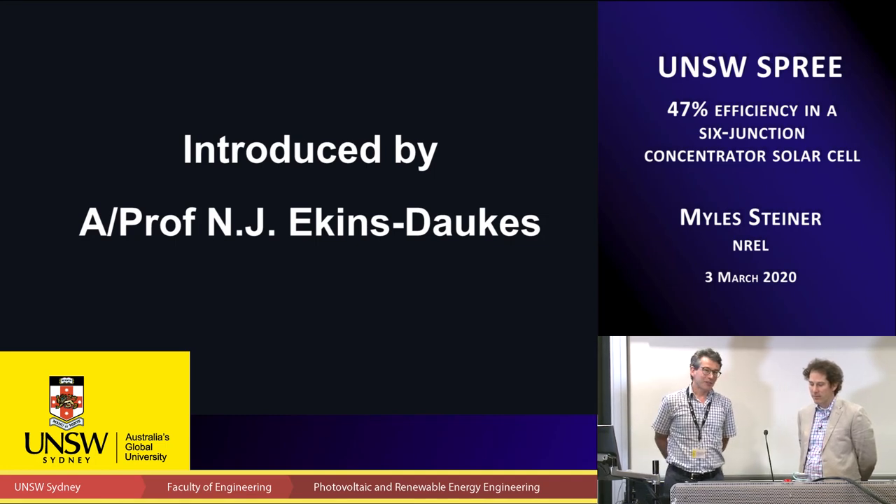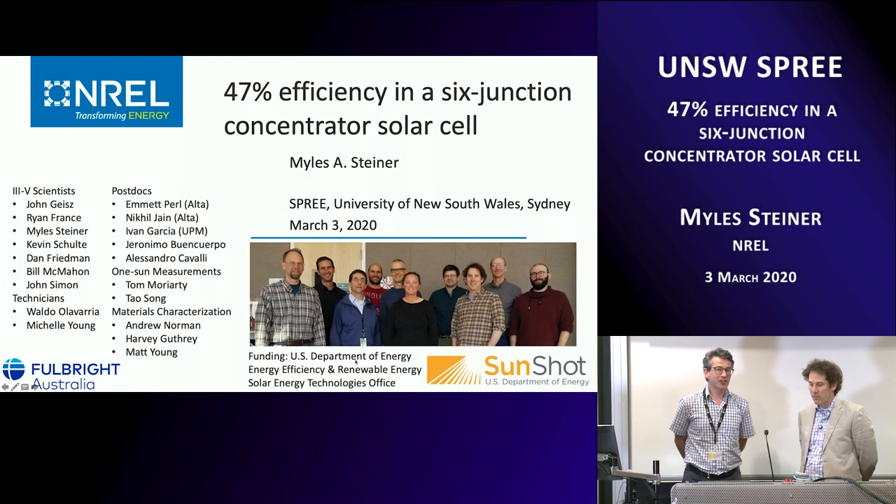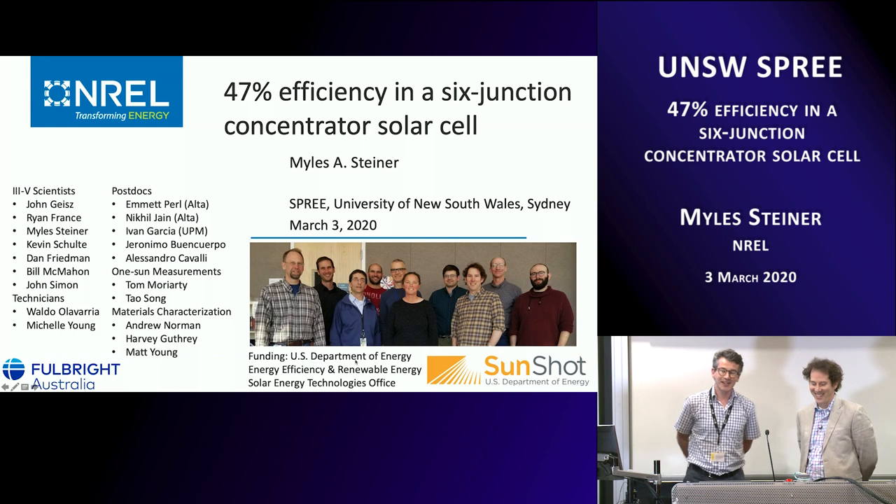Welcome everyone. It's a real pleasure to be welcoming Miles Steiner to give us our seminar today. Miles will be known to some of you — he was the awards chair at last year's PBSC, so if anybody won an award, you want to buy Miles a beer. This year he's going to be the publications chair, so he's going to be chasing you all for your papers for the IEEE PBSC. But Miles is visiting us as a Fulbright Scholar.